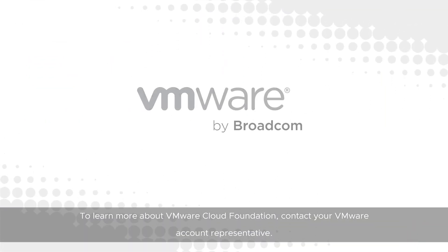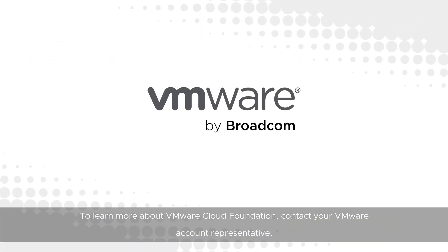To learn more about VMware Cloud Foundation, contact your VMware account representative.